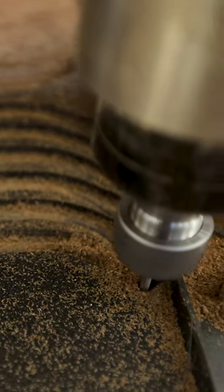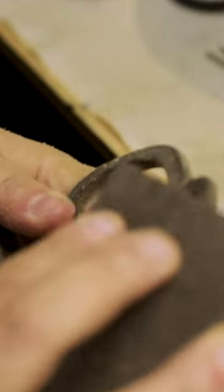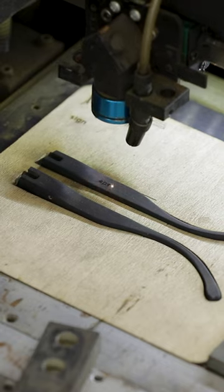Workers place the decorated plates in a machine that cuts them into basic shapes. A team of craftspeople shapes and polishes the pieces, and a laser engraver adds finishing touches.